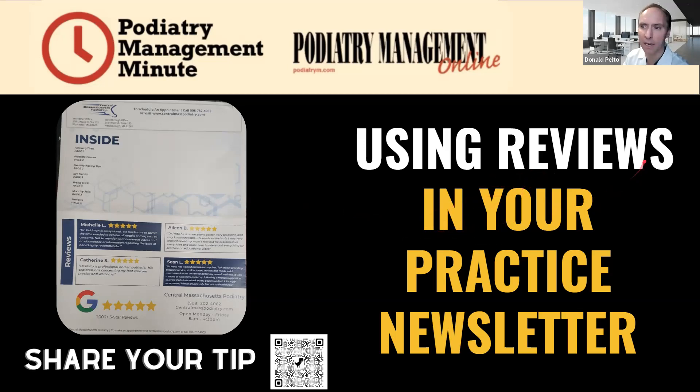That is an idea of how to use your reviews. Everyone should have reviews, because unfortunately patients are going to go to whoever has the most reviews. Even if you are a better doctor and you don't have the reviews, they're going to go to the person with the most reviews. Share your tip, let me know what you think, and until next time — thanks.